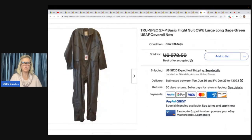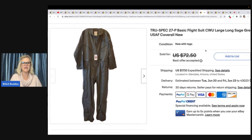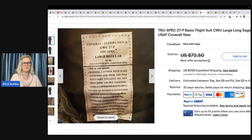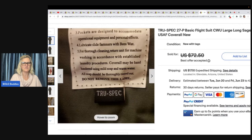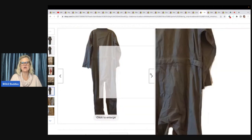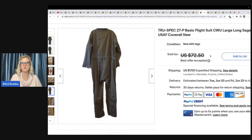True Spec 27P basic flight suit, CWU large long sage green coverall. It still has the original tag, so she had all the information she needed right there for her listing. She got it at Goodwill for $7.79 and took a best offer of $30. She did come down quite a bit — could she have held out for more? Maybe, but this is probably one of those items that takes the right buyer.